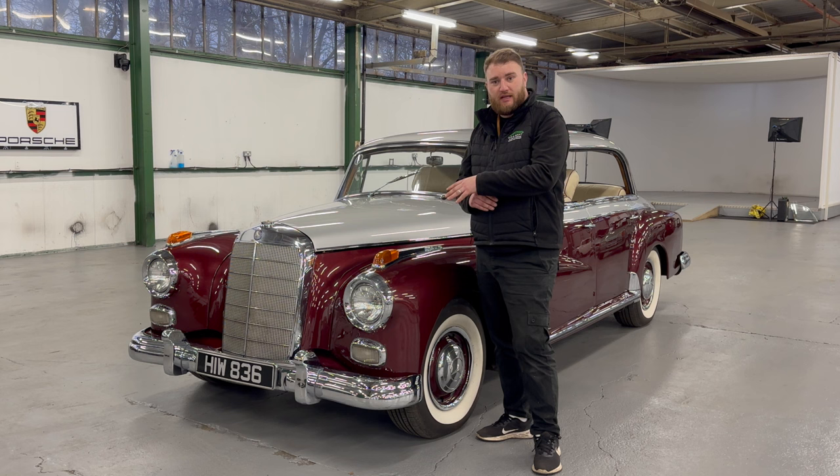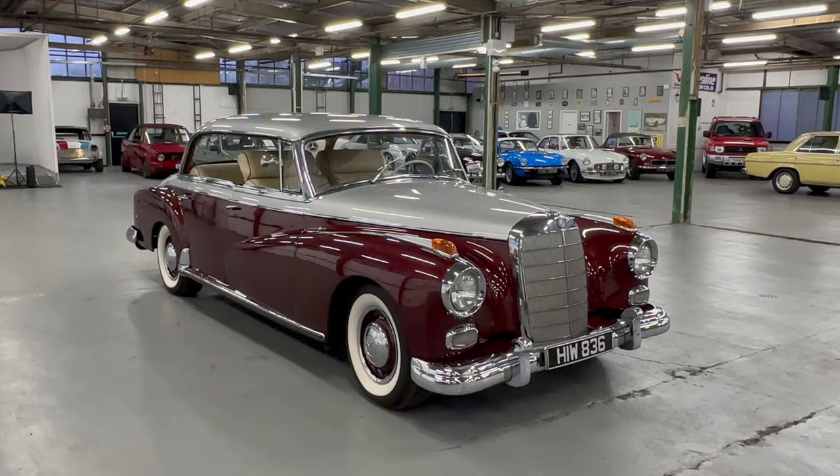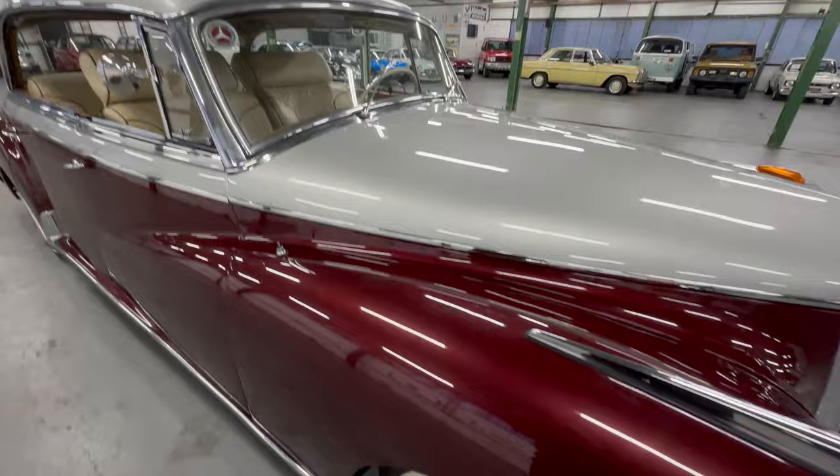We're going to start by having a good look at the bodywork, then move on to the interior, then go for a cold engine start. Starting with the body on this W189 — I believe one of only six in the UK — it is finished in this lovely two-tone of traditional Mercedes metallic silver over a beautiful deep claret red metallic.